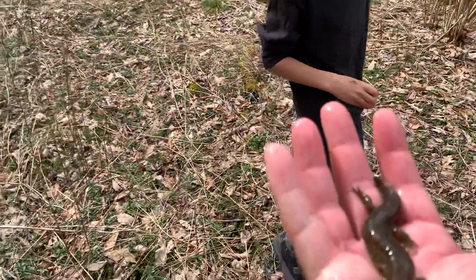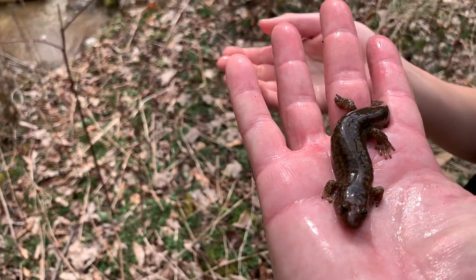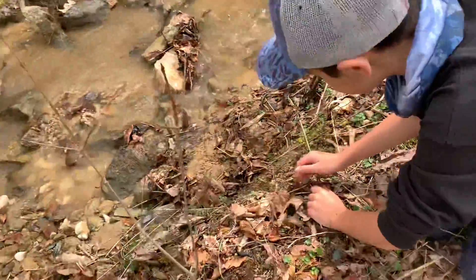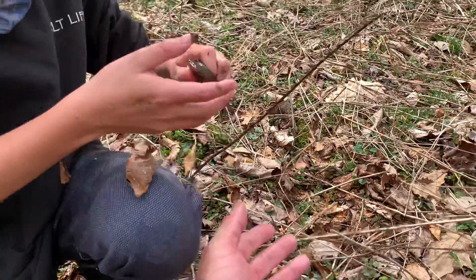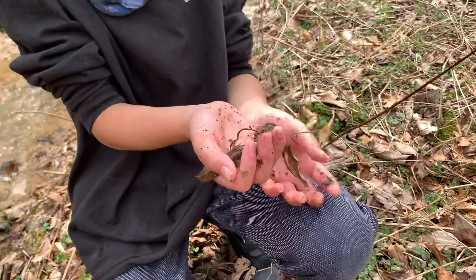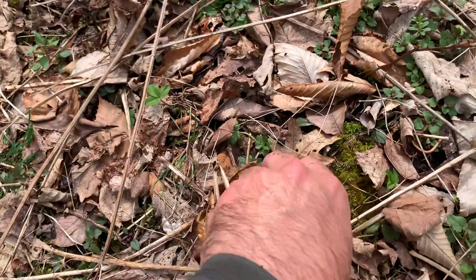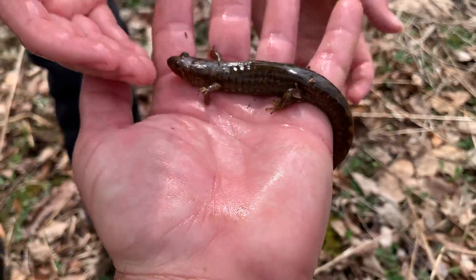This is the biggest salamander we've gotten — this is the biggest one we've gotten. That's a mole salamander. I want him to be my new pet — nice and easy, nice and easy. Super slimy. That guy's huge — you don't want to wipe him too much. This is the biggest one we have found here. It's always good to wet your hands. Okay, here he is guys — this is the salamander of the day.